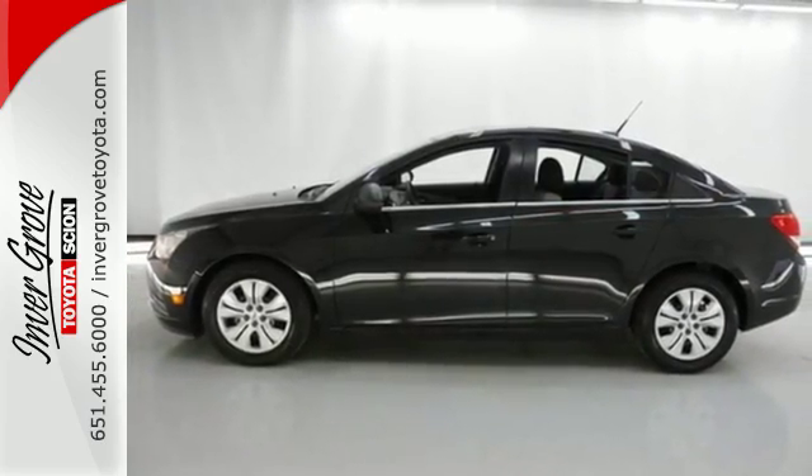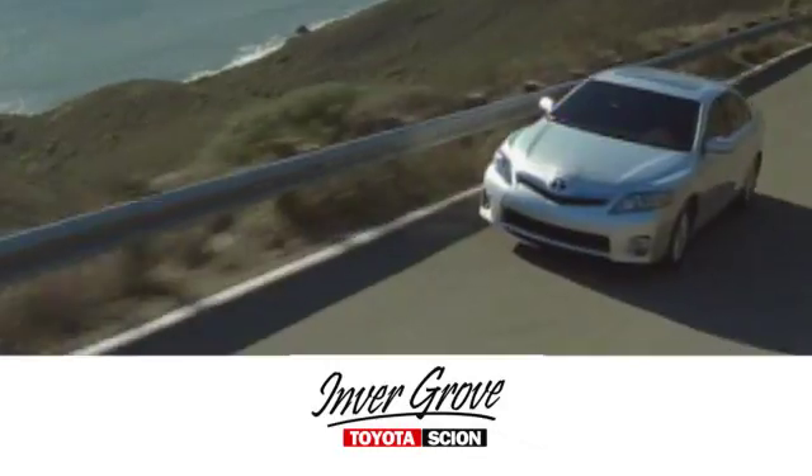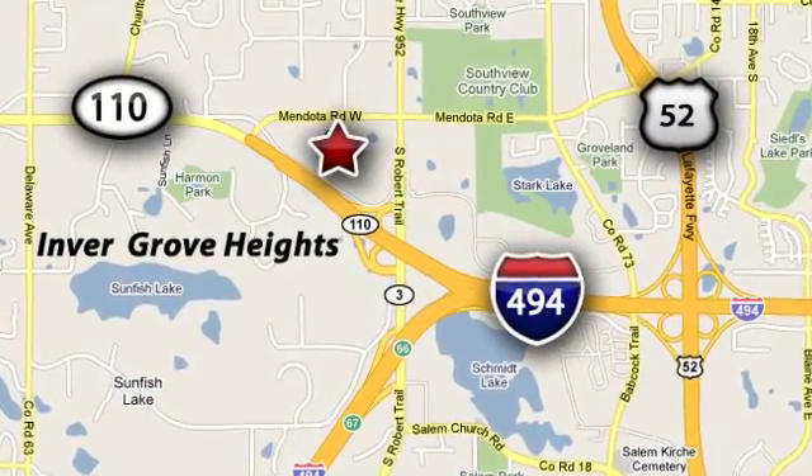See it for yourself today at Inver Grove Toyota, where our knowledgeable e-commerce client advisors are ready to assist you with all your automotive needs. We're located at Highway 110 and Robert Street in Inver Grove Heights, Minnesota.